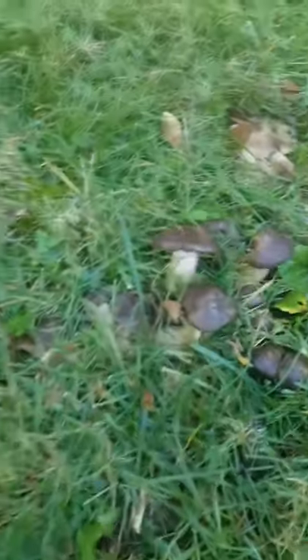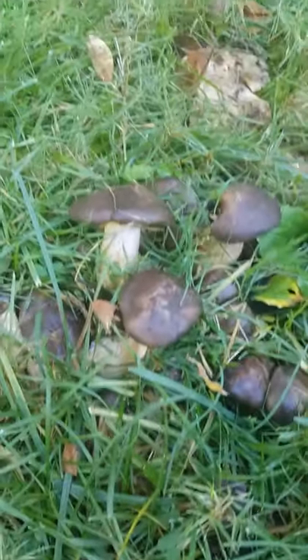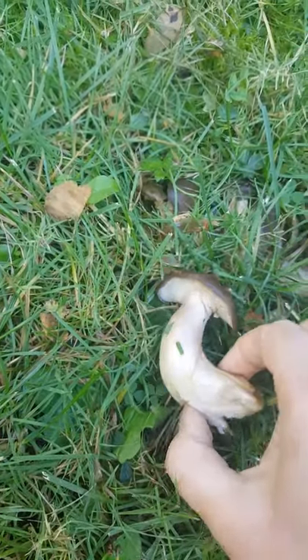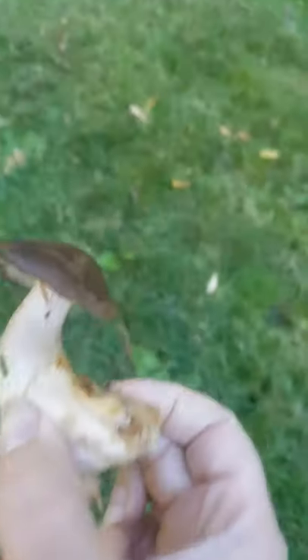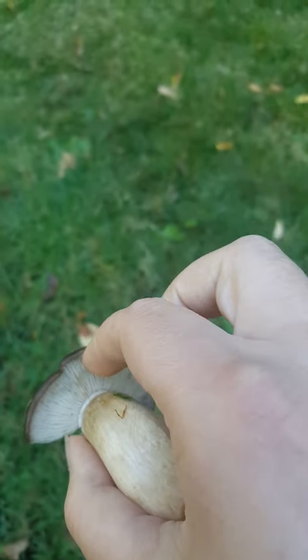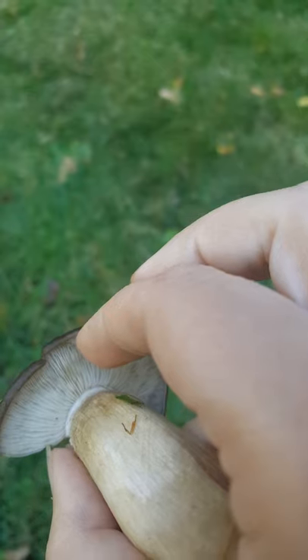Over here you can see some stems — some mushrooms got mowed down right here. And just over to my right, this is what we're here for: there are some much bigger ones. Let's look at the different parts of the mushroom. I'm going to be careful because I don't know if these are toxic or not. Mushrooms have a stem, which is pretty obvious here. On the underside they have gills — see that? They almost look like fish gills. And then we have the cap, which is the top part.